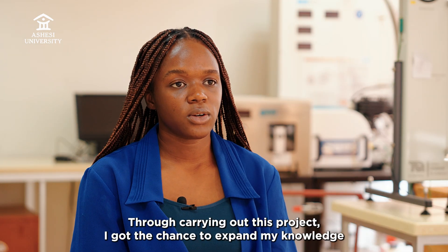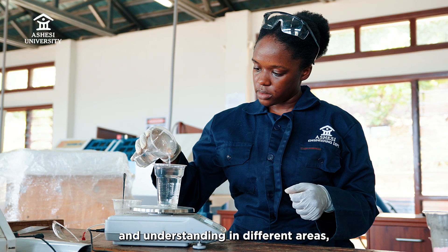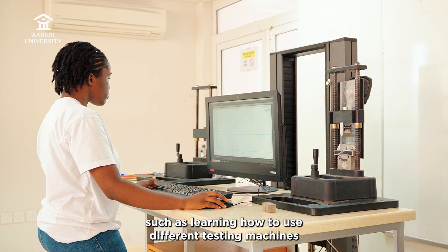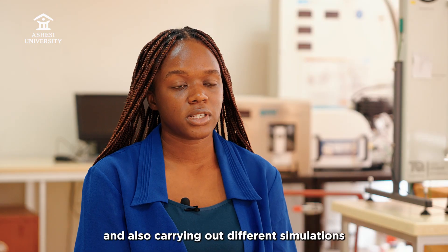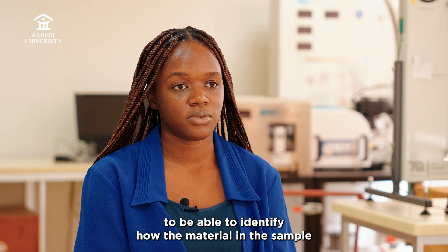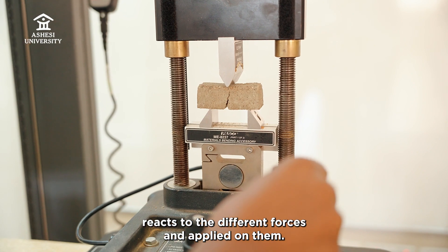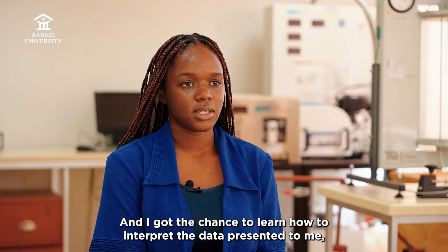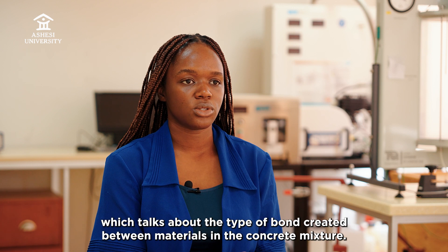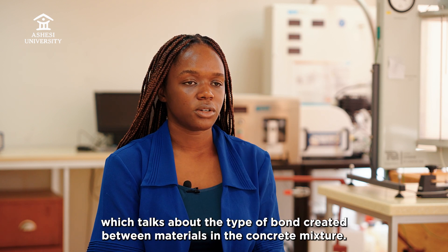Through carrying out this project, I got a chance to expand my knowledge and understanding in different areas, such as learning how to use different testing machines and carrying out different simulations to identify how materials and samples react to different forces applied on them. I also got a chance to learn how to interpret data regarding the type of bond created between materials in the concrete mixture.